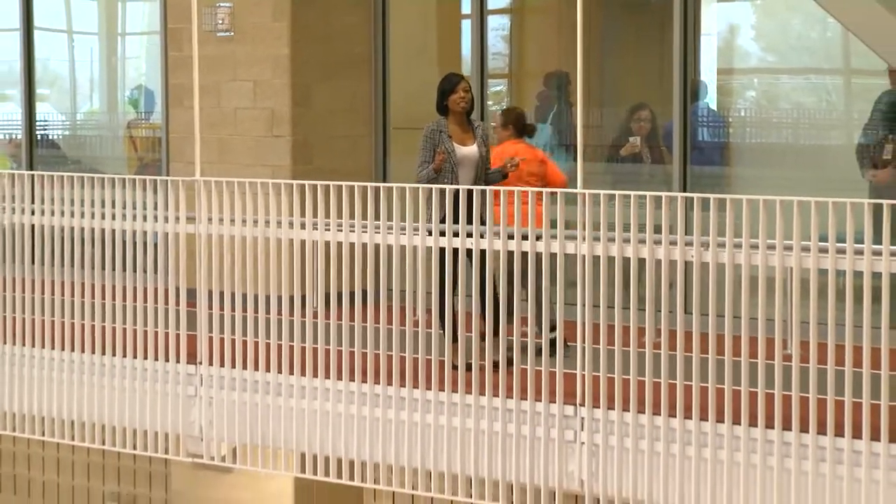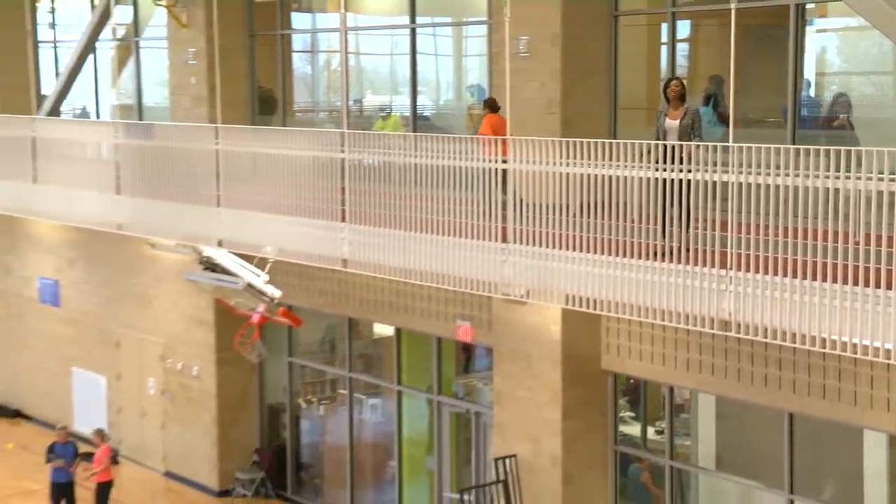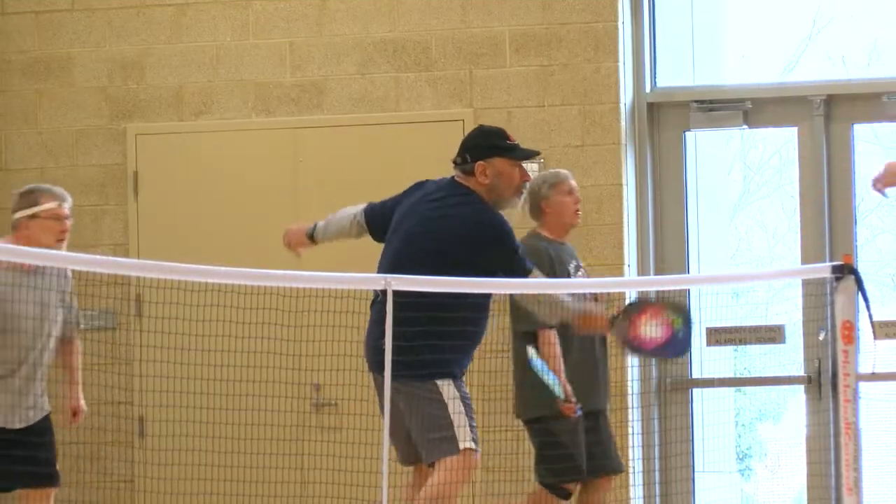The Wheaton Community Rec Center offers a variety of new features including a gym, this track, a pottery studio — oh, and guess what, there's also pickleball. There are five courts for pickleball. That's pretty much what I use it for, but there's also the library, which is nice to have too.